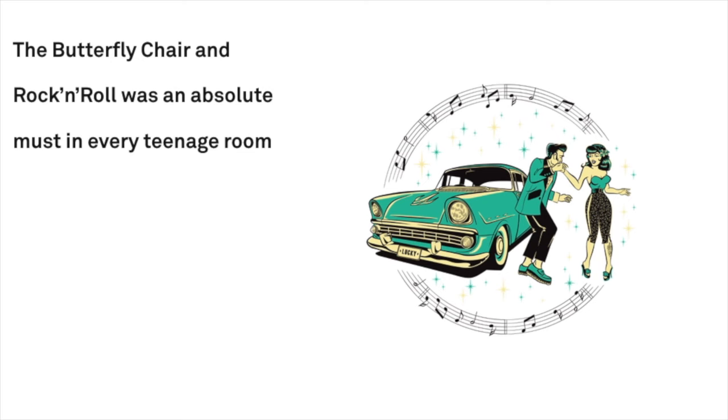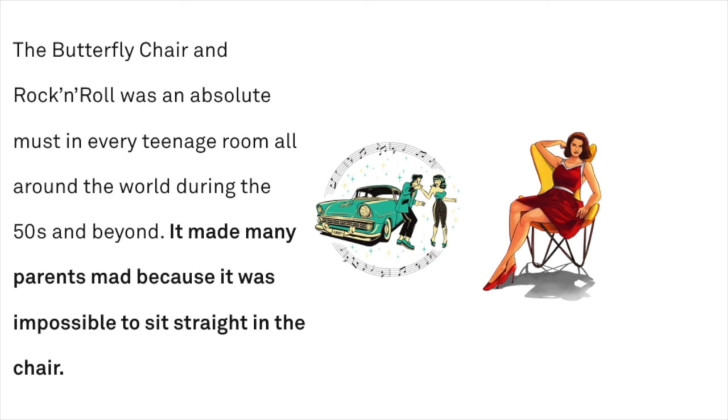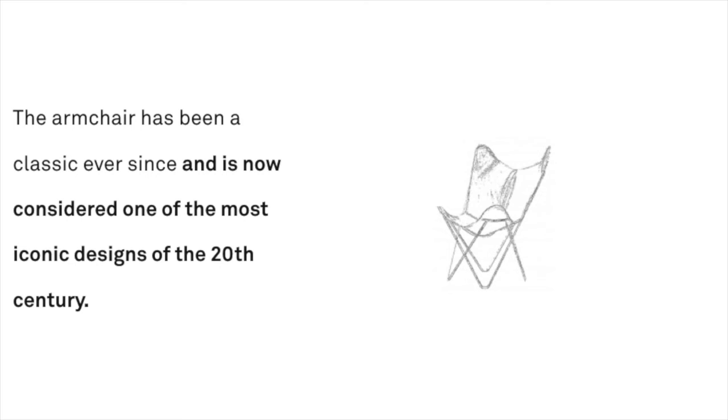The butterfly chair and rock and roll was an absolute must in every teenage room all around the world during the 50s and beyond. It made many parents mad because it was impossible to sit straight in the chair. The armchair has been a classic ever since and is now considered one of the most iconic designs of the 20th century.